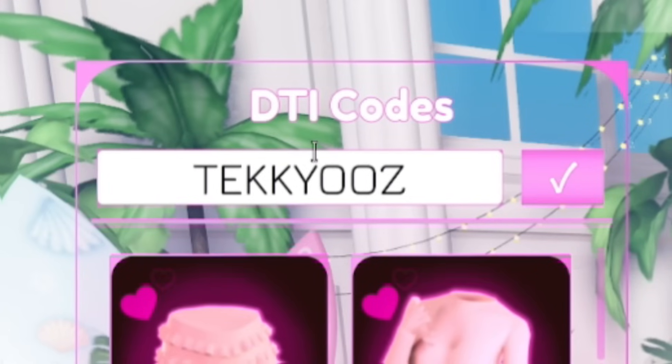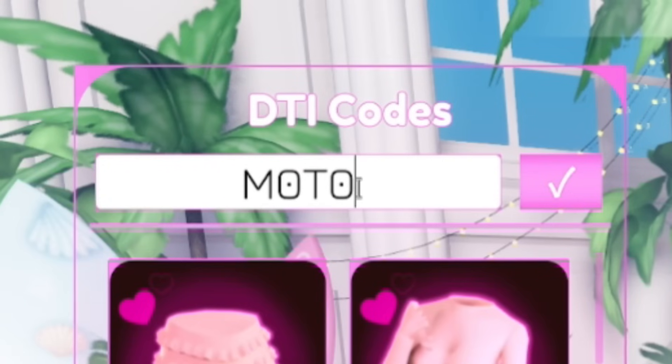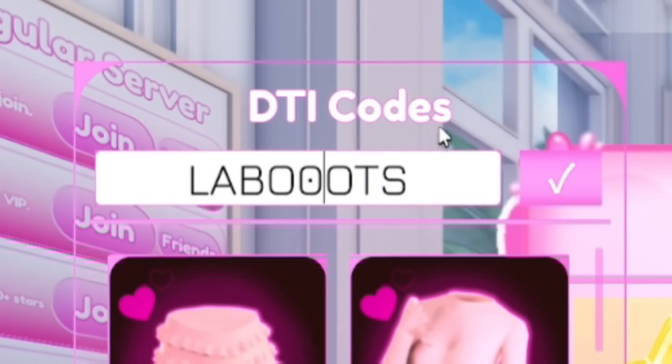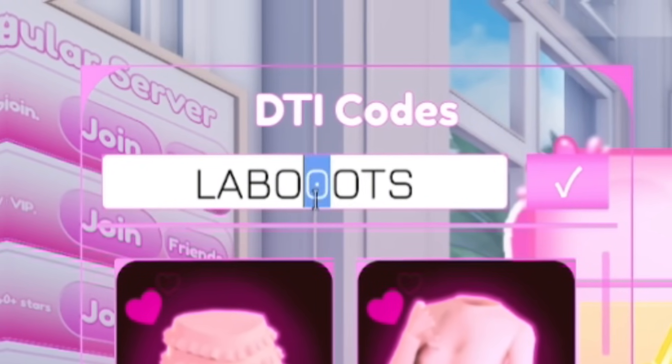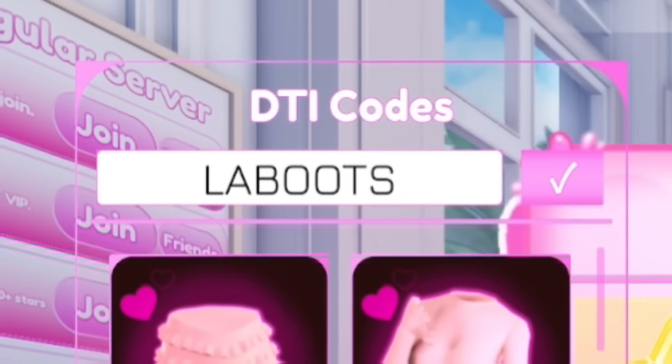Next we're going to redeem a newer code: 'M0T0PrincessWav' — M-zero-T-zero-P-R-I-N-C-E-S-S-W-A-V. Redeem that one — it gives you a gold crown, which is incredible. After that, redeem 'Labuts.' Important note: on the previous code those were zeros, not O's. A zero will have a dot in it, whereas an O won't have anything inside — keep that in mind when typing.